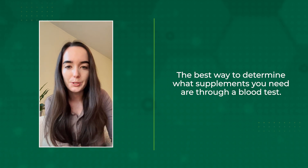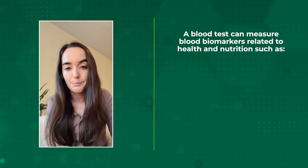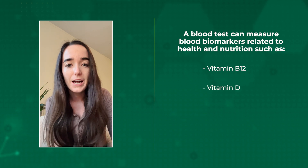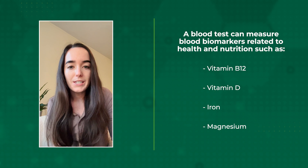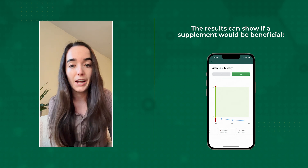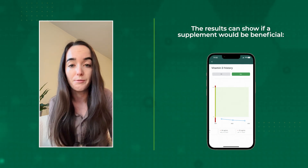The best way to determine what supplements you need is through a blood test. A blood test can measure lots of different blood biomarkers related to health and nutrition, such as vitamin B12, vitamin D, iron, and magnesium, to name a few. And if those results are suboptimal, it may mean that your current diet and lifestyle are lacking in certain areas and a boost through a supplement may be beneficial.